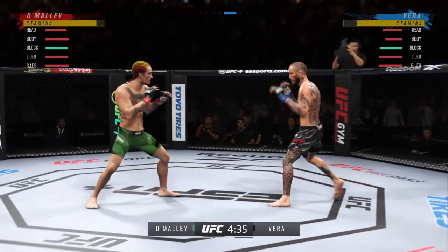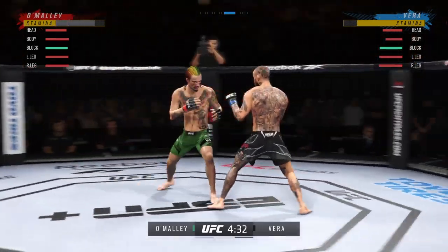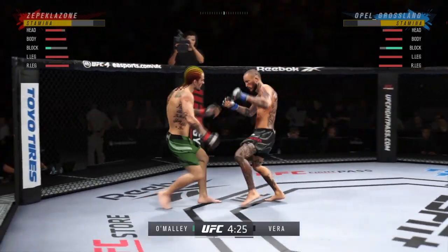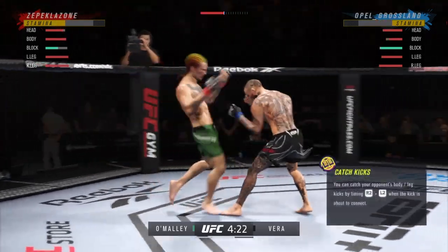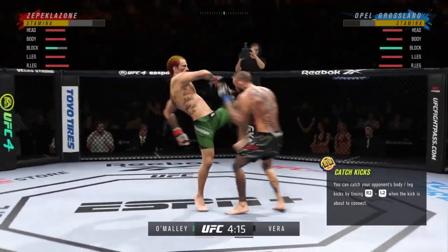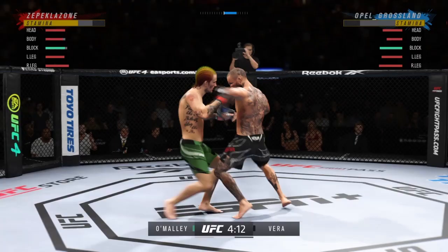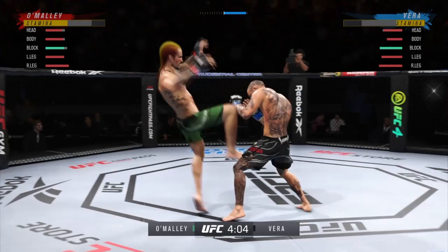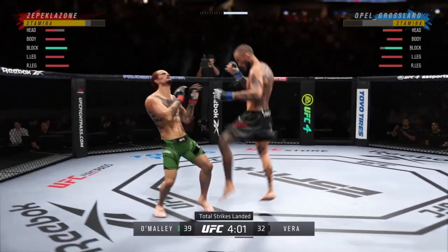Just out of range with that left hook. Blocks that kick to the body, nicely done. He continues to work the body here. Keeping that knee on the midsection. Look at the torso on the right side — major bruising, and it's only getting worse.